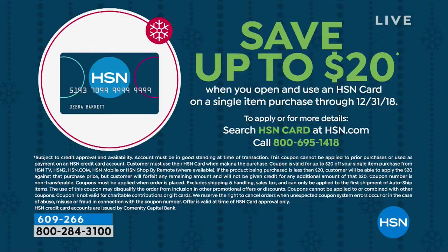The minute you get approved, you can save up to that $20. So you choose what that first purchase is going to be. But to get that card, you go to hsn.com or call this toll-free number — it's 1-800-695-1418 to get yours.